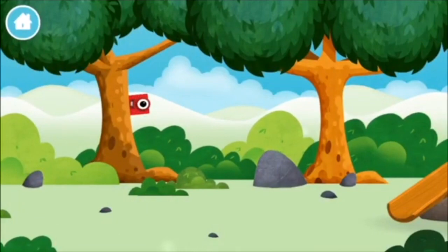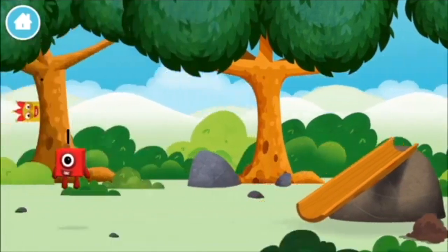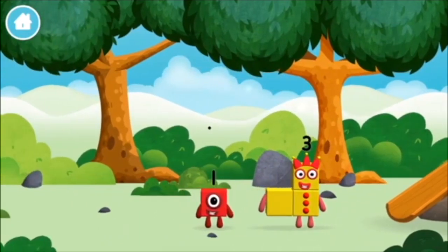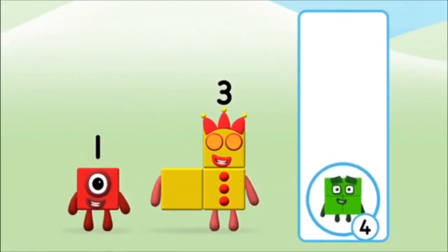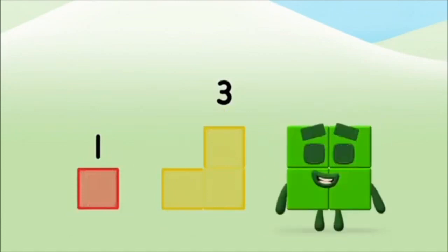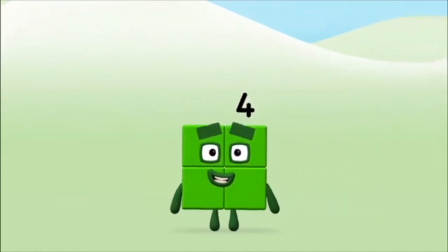Can you find a number block hiding in the trees? You found one! You found one! You found one! Do you know which number block you'll make when you add these two together? Correct! You chose the right answer! Add the number blocks together! Three! One! One! Plus! Three! Equals! Four! Super! You made number block five.